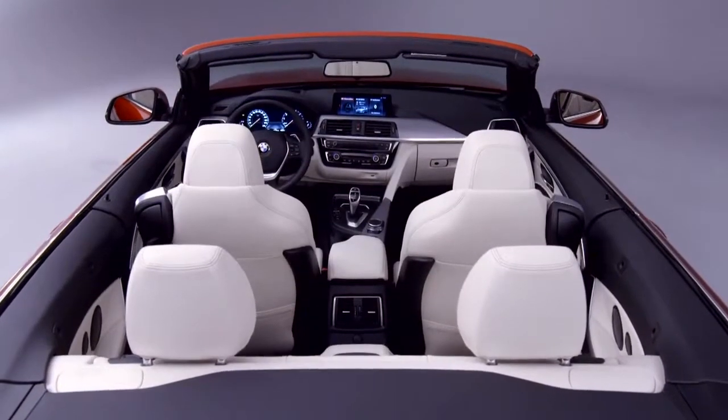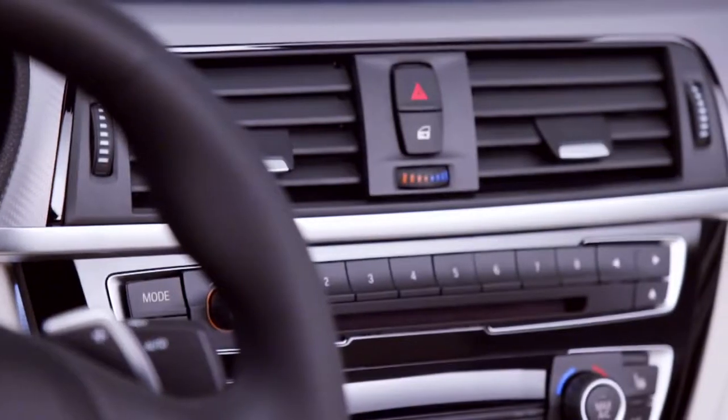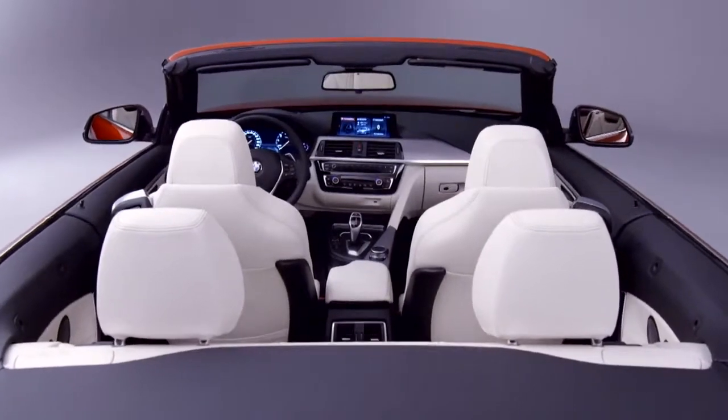The inside features three new leather upholstery variants and chrome and electroplated look applications. These, along with the centre console in high gloss black, add to the feeling of class in the interior.